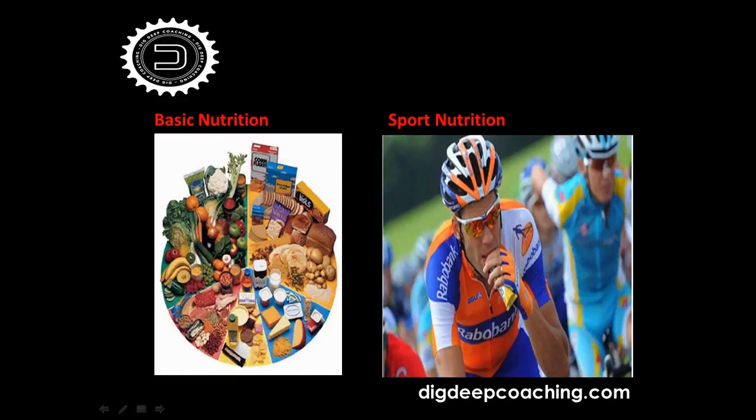The broadcast is now starting. Hello everybody and welcome to our webinar this evening with Dig Deep Coaching and our nutritionist Rob Vanderworth. We're doing the ins and outs of sport nutrition. We're very lucky to have somebody of Rob's caliber here — he works with us but is also full-time with the Giant-Shimano pro tour team, working with guys like Marcel Kittel, who won the first pro race of the year on Sunday in Australia.